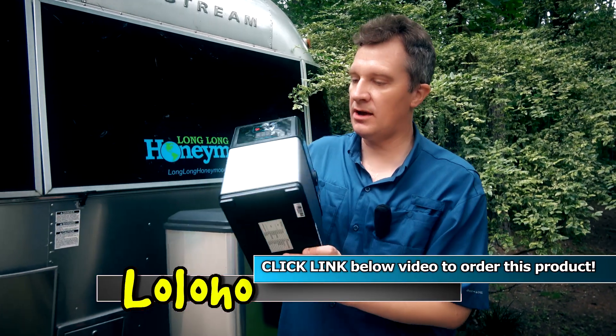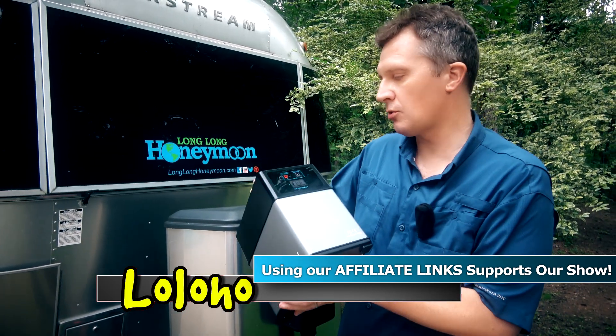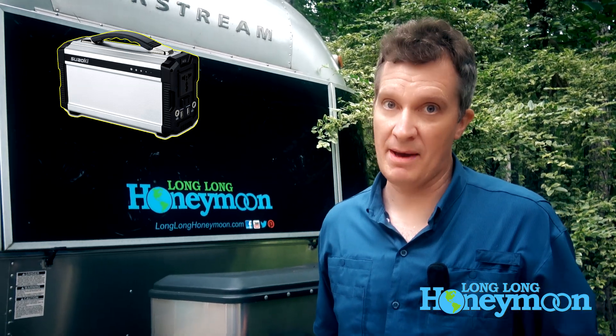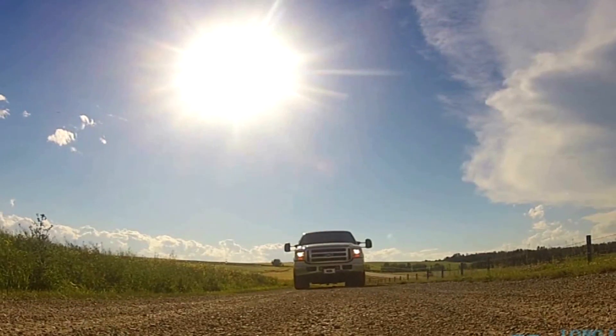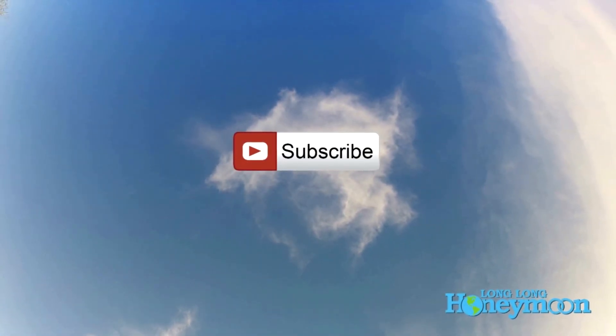If you're interested in reading reviews of this unit, please click the link in the YouTube description. There are also affiliate links below to help support the show. This retails for about $400, and there's a smaller sibling unit with many of the same features for about $200 — it's lighter, more portable, just with less capacity. Click the links and check it out. Until next time, I'm Sean from Long Long Honeymoon. If you liked the video, give it a thumbs up, leave a comment, and don't forget to subscribe.